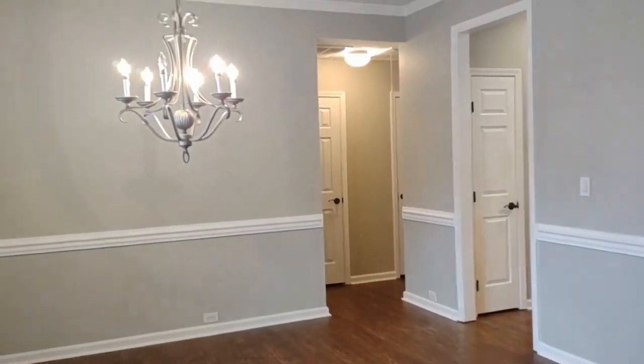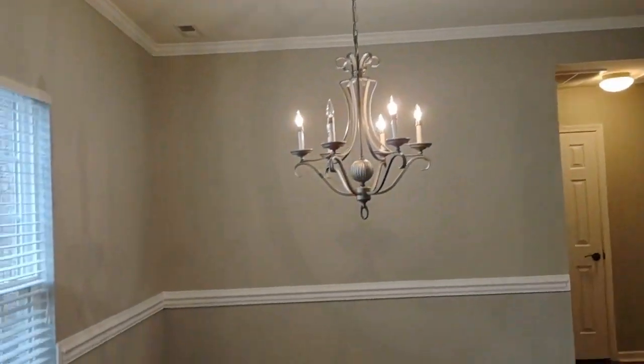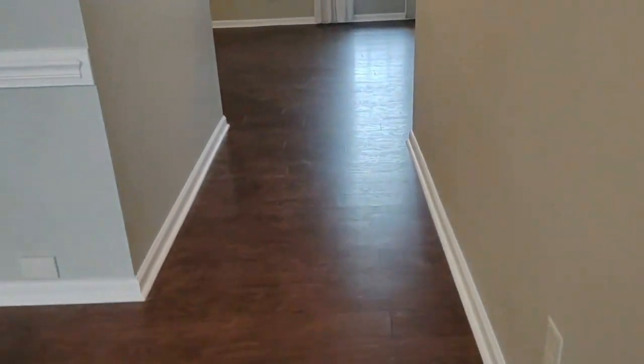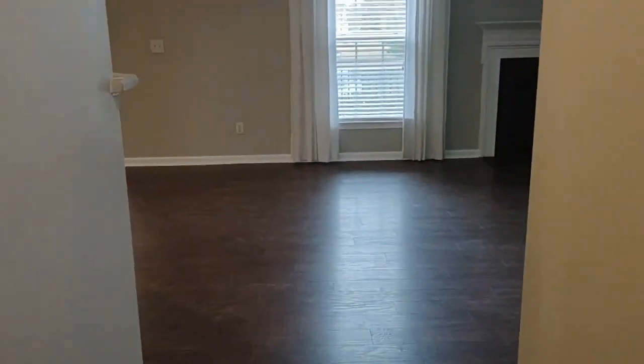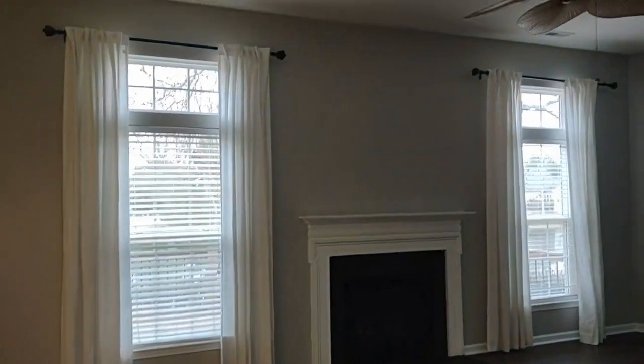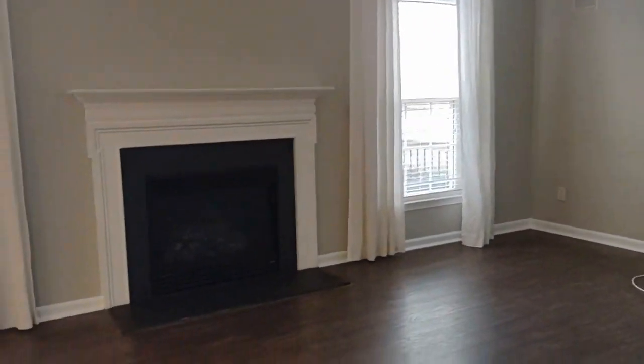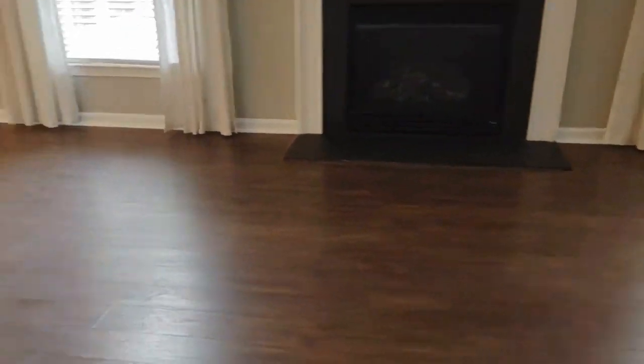As you enter the home, you will notice you enter into the formal dining area, which is complete with wooden floors and runs straight back to your living area. The living area is complete with a ceiling fan, gas fireplace, and the same laminate flooring throughout.